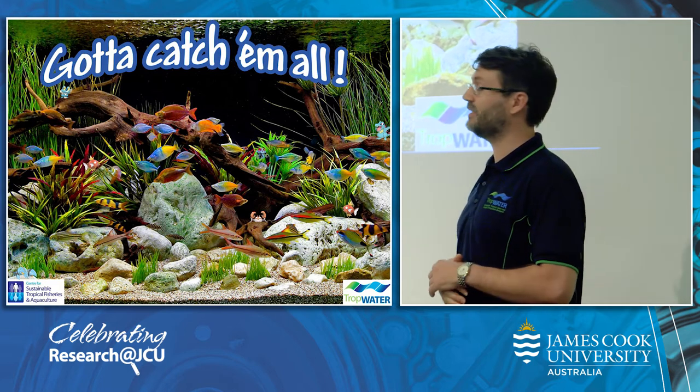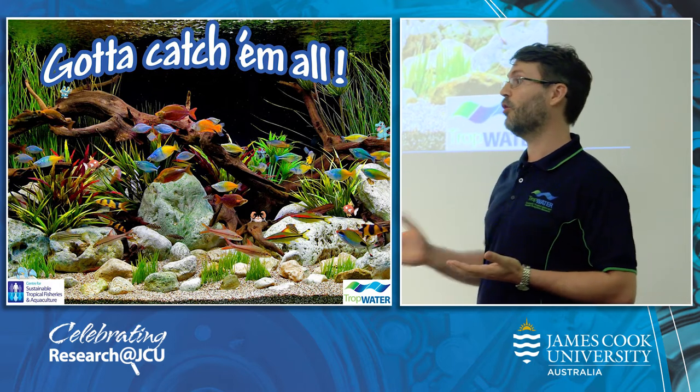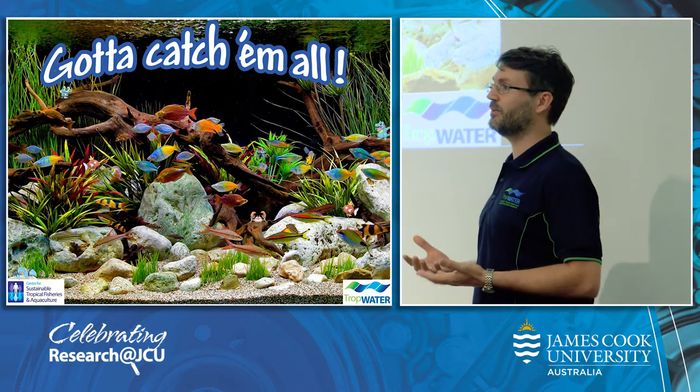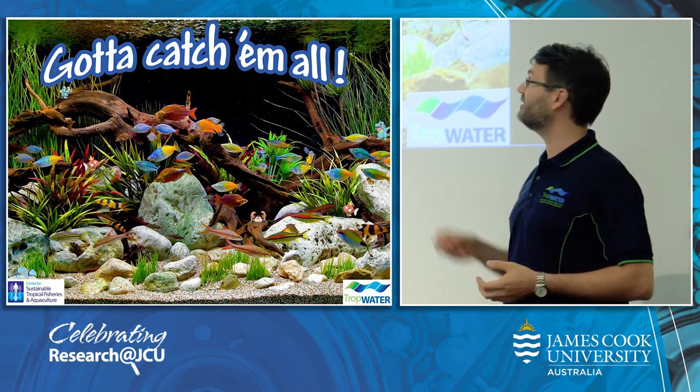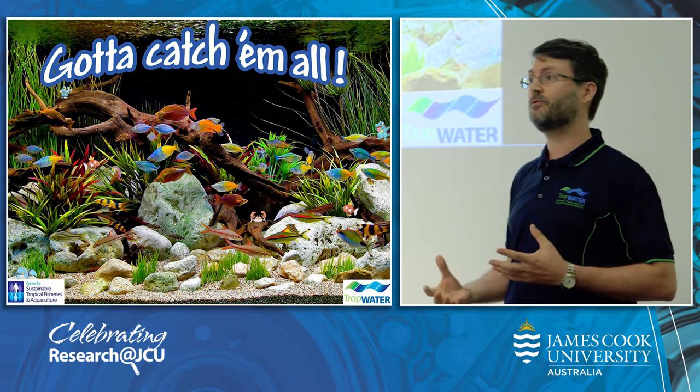Going back to the supermarket example, we now have a supermarket scanner that scans the whole inventory of the supermarket in one go. We call this technology metabarcoding, and it can give us a snapshot of the complete biodiversity of this river based on a few water samples.